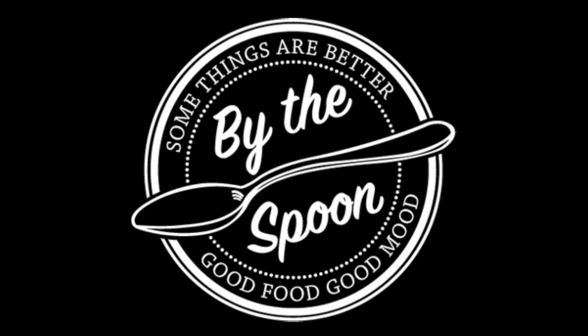Some things are better by the spoon. Peanut butter sure is. Good food, good mood.